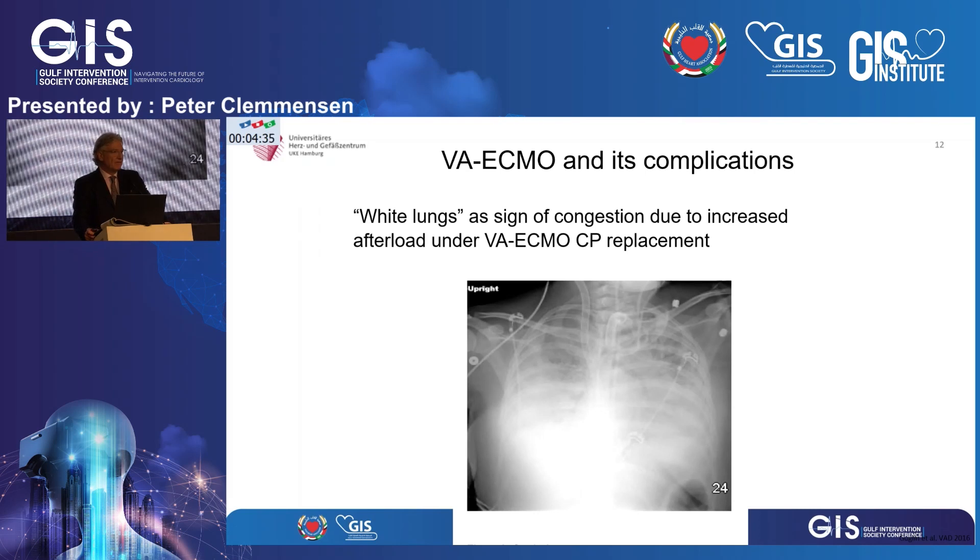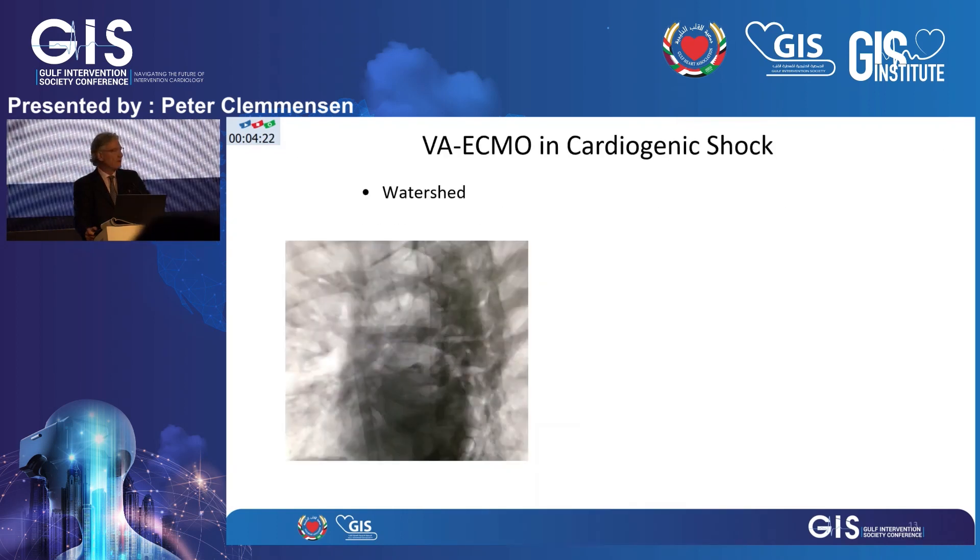But sometimes you just have to do it. If you get a white lung syndrome — sometimes the anesthesiologist, even playing with the machine, cannot ventilate the patients anymore and they desaturate — white lungs might be a good indication to actually unload the ventricle.